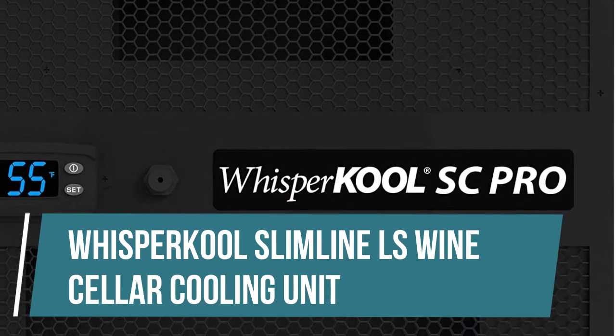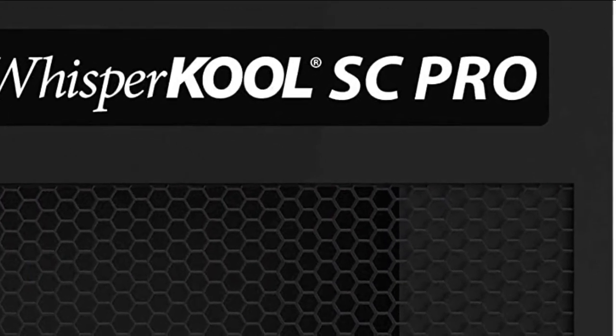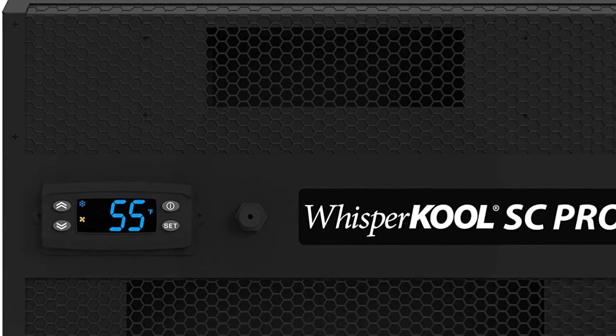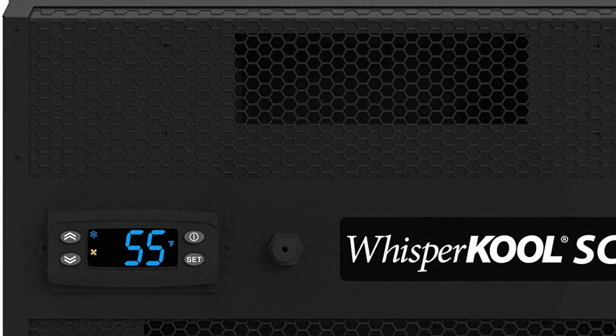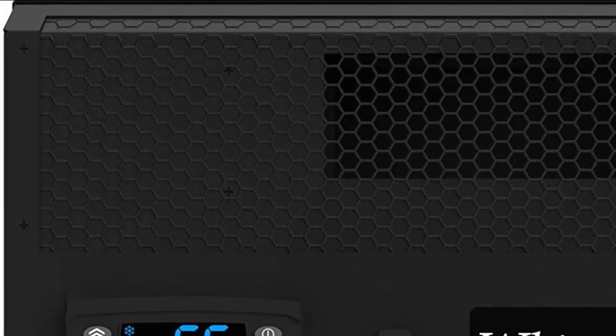Whispercool Slimline LS Wine Cellar Cooling Unit. The new Slimline LS has evolved into a unit that can cool at two capacities at the flip of a switch. Single-piece mounting bracket, two-speed fan switch, and coated evaporator coil included.